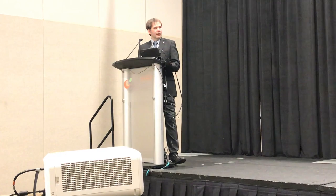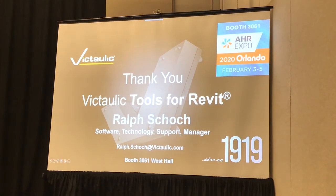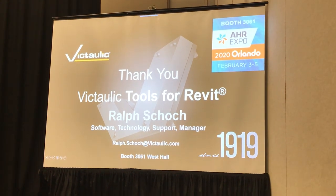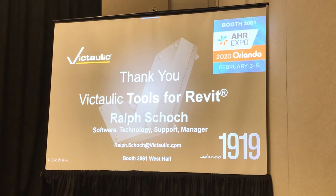We have a great booth at 3061. Check us out — we have a big sign. If you go in the middle of the hall down that aisle you'll see a Victaulic sign. Booth 3061. If you want to reach out to me or have any questions or things you'd like to discuss, feel free.